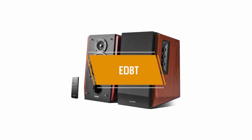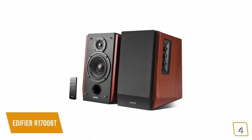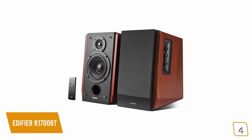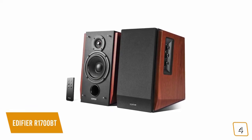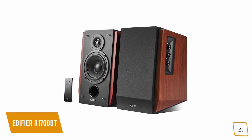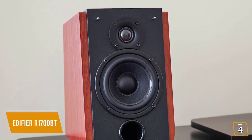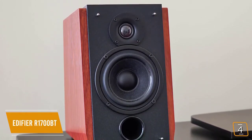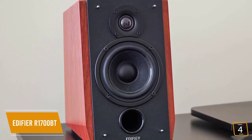The fourth product on our list is the Edifier R1700BT — these are our best value bookshelf speakers. If you're setting up a home theater and you're looking for a set of Bluetooth bookshelf speakers that deliver the best bang for your buck, then the Edifier R1700BT speakers are one of the best choices for you. Currently priced at $150, the R1700BTs offer solid performance with Bluetooth connectivity enhanced by a great classic look.